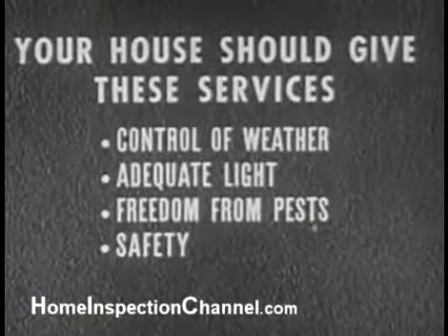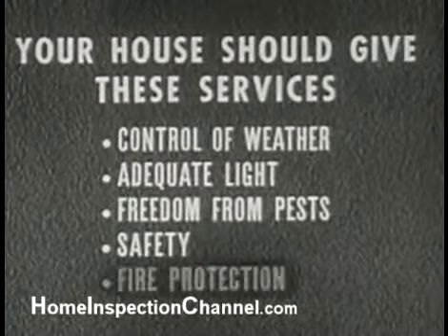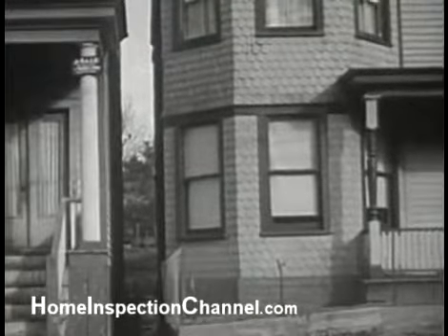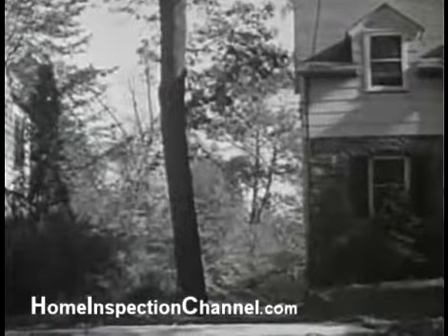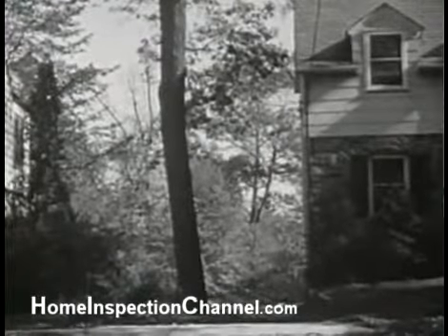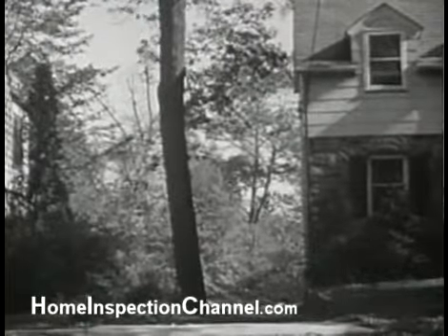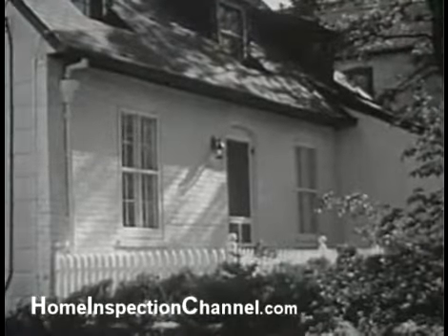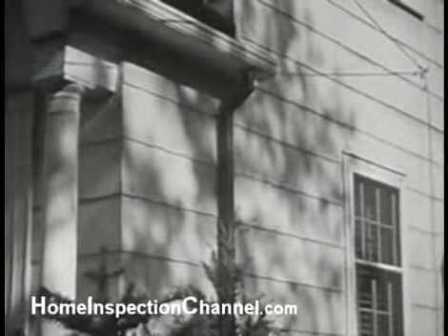Still another service, closely akin to safety, which our house should give is fire protection. These houses, in addition to being wooden, are dangerously close together — a definite fire hazard. Risk from fire is reduced if houses are spaced apart a distance about equal to their height. Brick or stone construction cuts down materially the fire risk from outside, as do asbestos shingles, which are resistant to fire and can be laid over other materials.